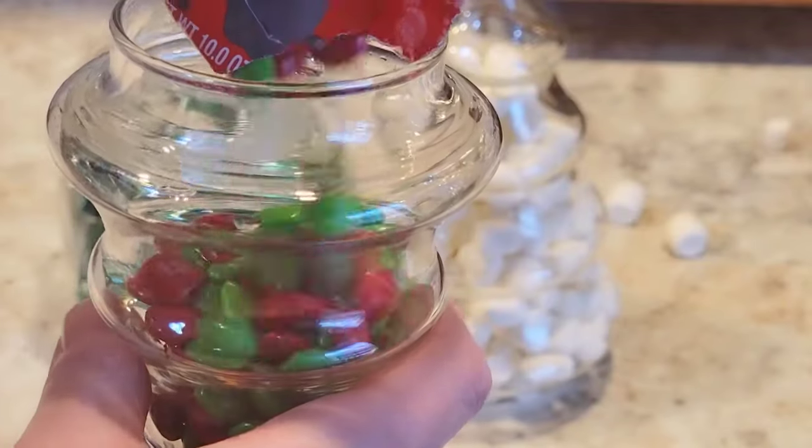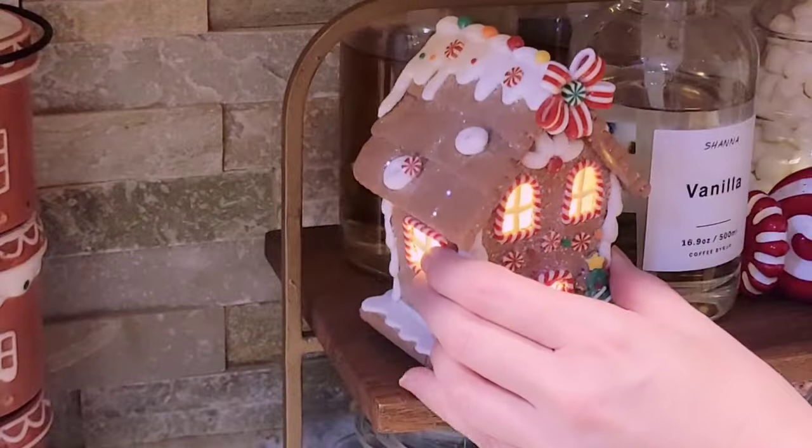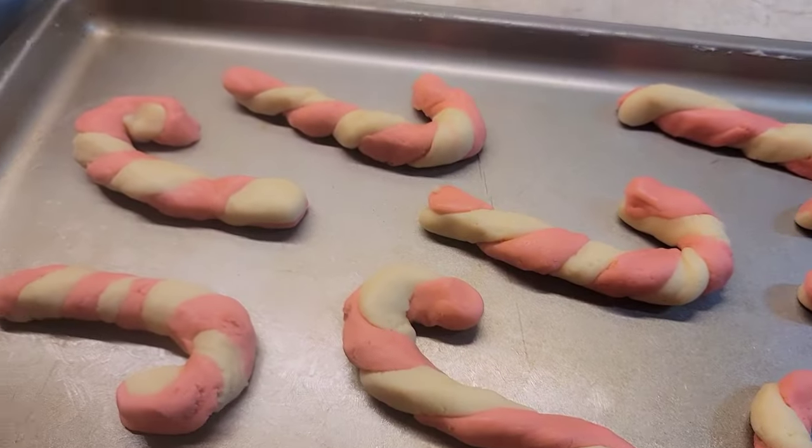Hey friends, it's Rachel. Welcome back to my channel. I'm so glad you're here. Before we get into this video, here is a quick blast from my past.